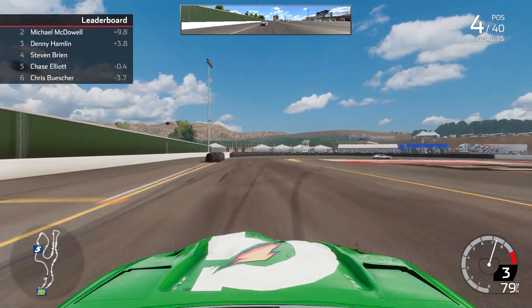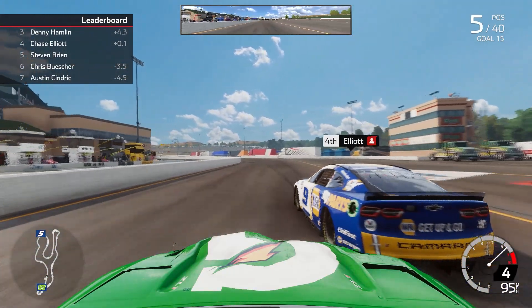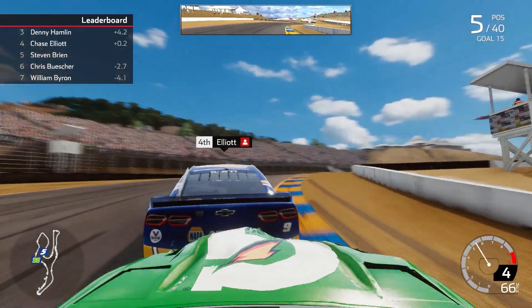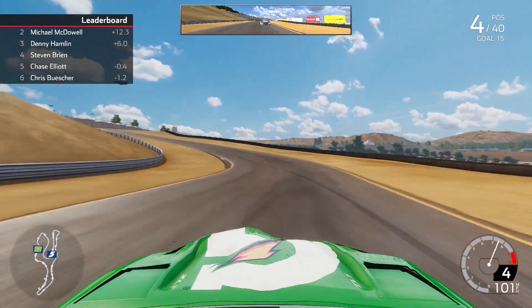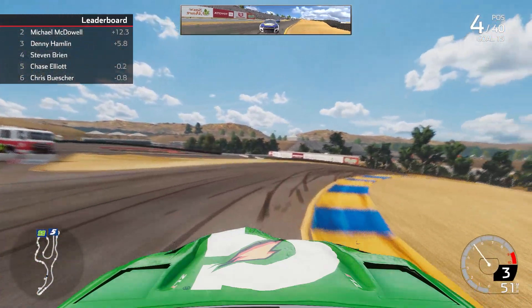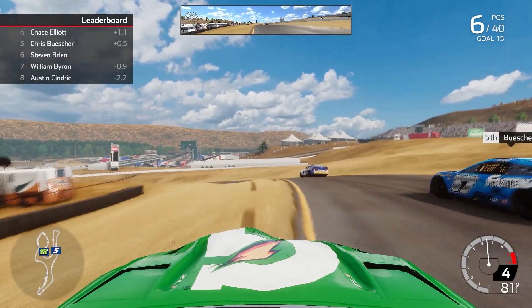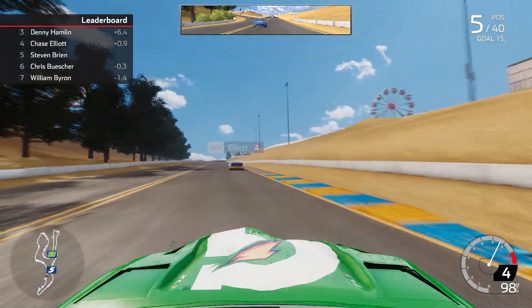McDowell has secured 2nd, Hamlin 3rd, we're back in 4th. Then the 9 of Chase Elliott puts some pressure on us for this 4th spot — Elliott tries to get to 4th, gets into us, and moves us out of the way. Elliott, a newly formed rival and one of the best on road courses, gets physical with us. With 2 laps to go, we head into the first couple of corners, get aggressive into the bumper of the 9, give him a hard hit, and take 4th back from Chase Elliott — showing our frustration after he nearly ran us into the wall. We then dive aggressively underneath the 17 of Chris Buescher, give him the boot, and get into 5th place.